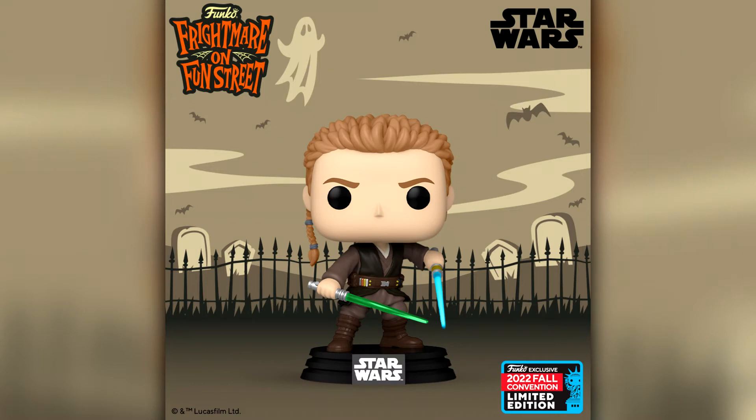Next up we have the first of our Star Wars announcements and this one is really really cool — I think it was requested by a lot of people. It is Anakin Skywalker with two lightsabers from Attack of the Clones. I was trying to think whether he actually wielded two lightsabers in that film — I know he definitely did in Revenge of the Sith, maybe it was during the Battle of Geonosis. This pop especially with that little Jedi Padawan braid looks very very cool.